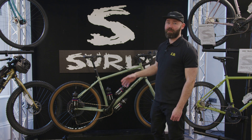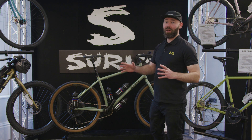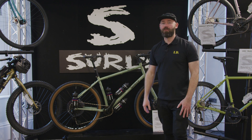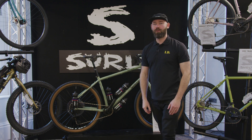You can run a double chainset at the front — make it as wild as you like. These are with dealers now and we've seen some amazing builds. I'm super excited about this model, so go hit up your local Surly dealer to check out the whole range and more.